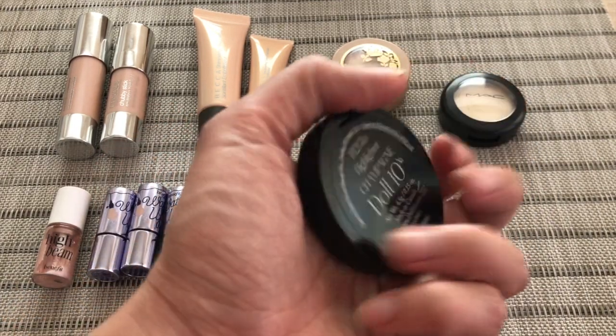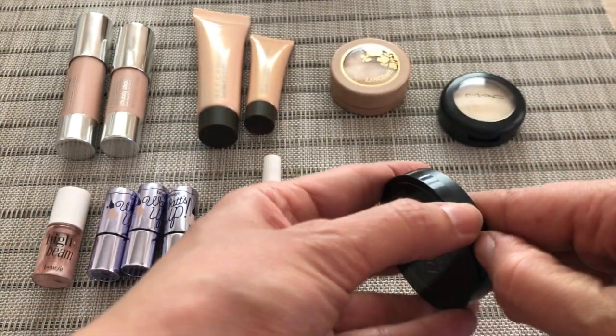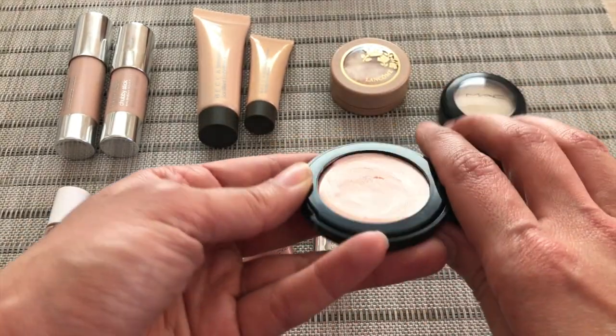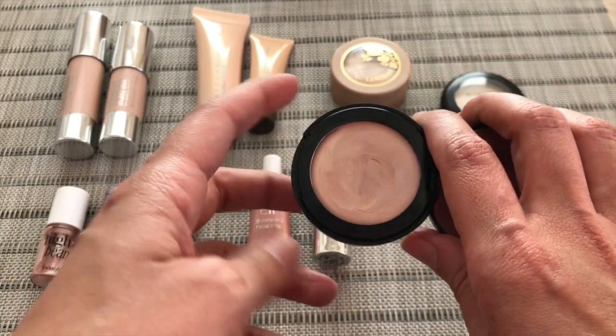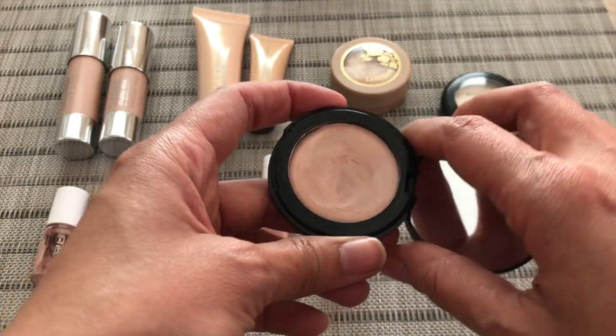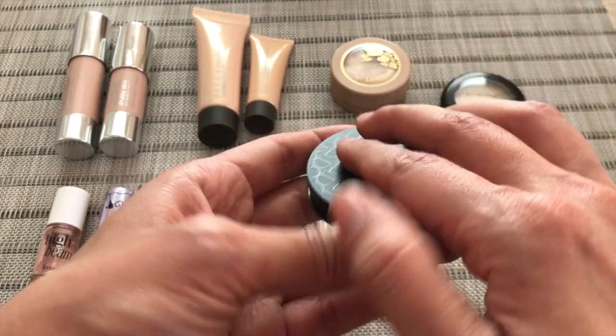And then the last cream highlighter I have is from Doll 10 — this is a highlighter in the color Champagne. I've used it a few times, as you guys can see. I had never heard of this brand before; it came in a New Beauty Test Tube back when I used to subscribe to that. Those are my cream highlighters.